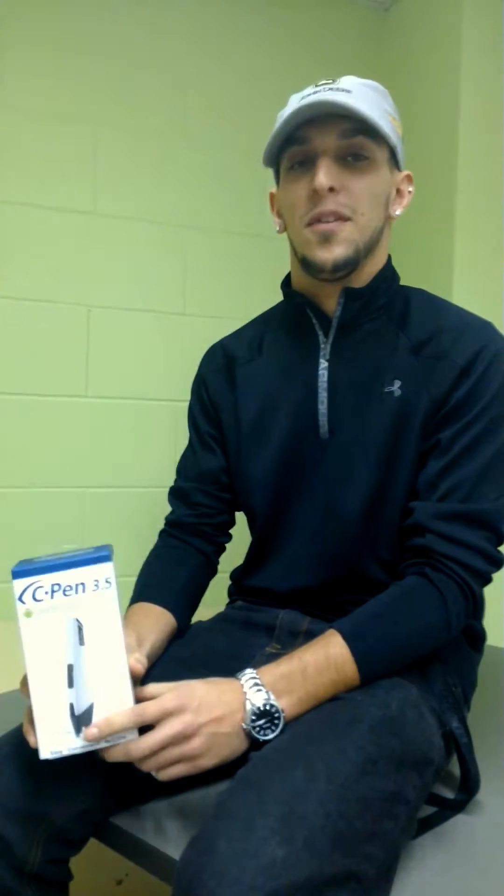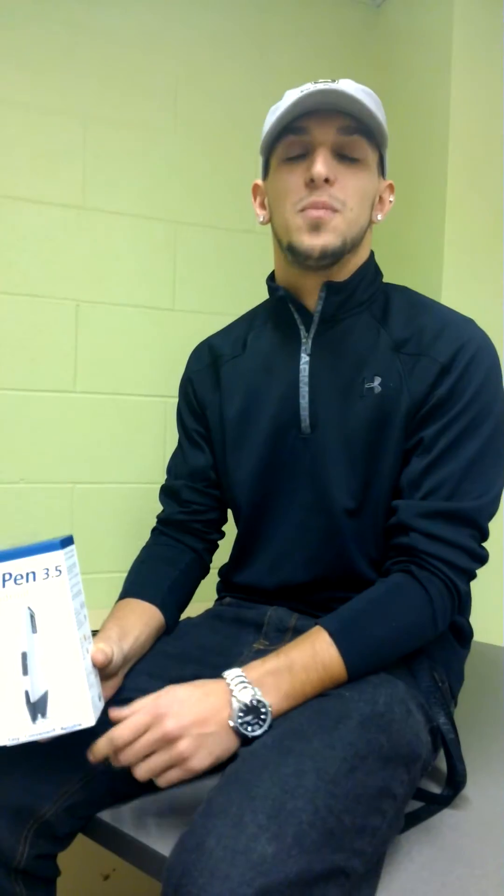How's it going? My name is Adam Amaro. I'm a business student here at the University of Windsor. About a month ago, I purchased my C-Pen 3.5, and I'm here to tell you today how useful it is and how much easier it's made note-taking and making notes while reading my textbooks.